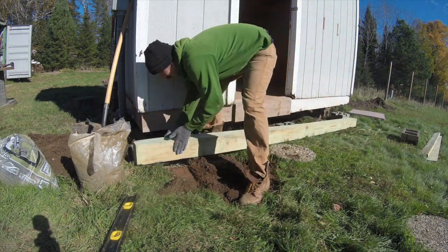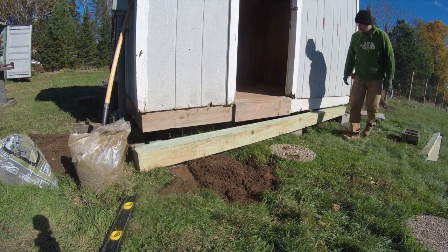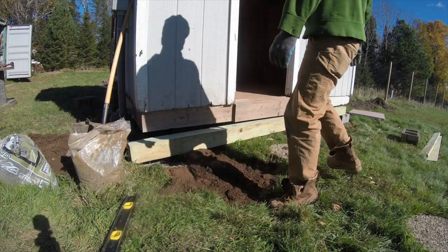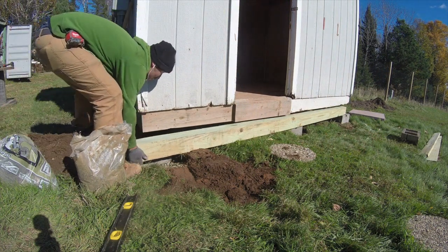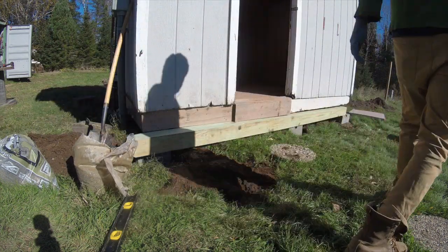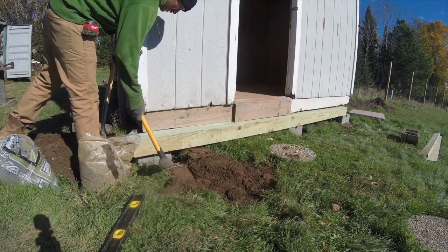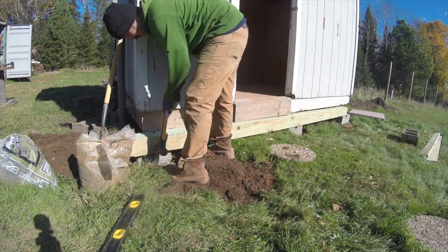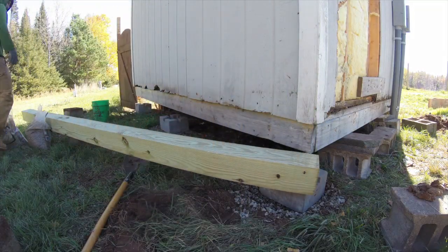Ideally I wanted to put concrete piers underneath the shed for a firm foundation, but I didn't have a way to dig underneath it and there are electric service lines coming in underneath, so I didn't really want to be digging. The compromise was to put it on deck blocks with pea gravel underneath. The pea gravel disperses the weight and spreads it around. In my area we have predominantly clay, so I didn't remove too much topsoil because the weight would just drive the gravel into the clay and it would sink again. The topsoil helps keep it together — at least that's the idea; we'll see how well that actually works.